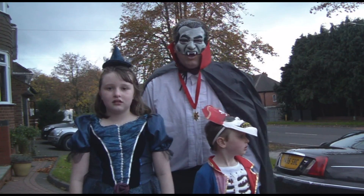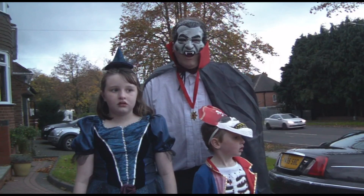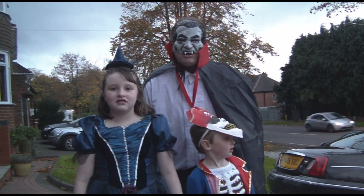Count Dracula here tonight. I've got my two friends and we're gonna go and get some chocolate.